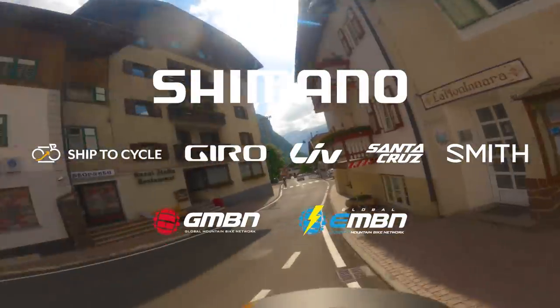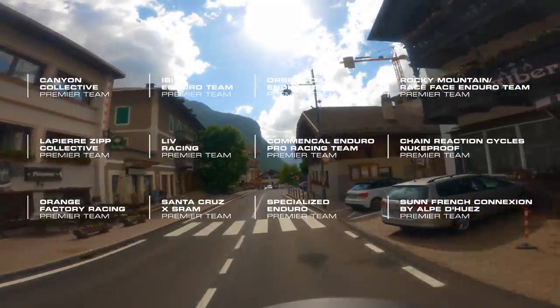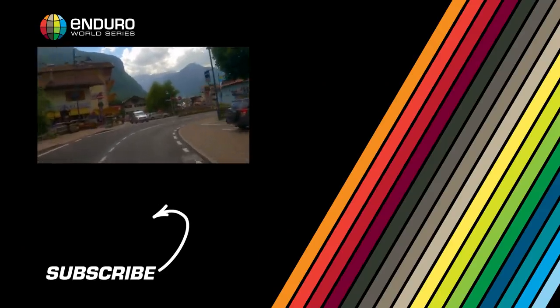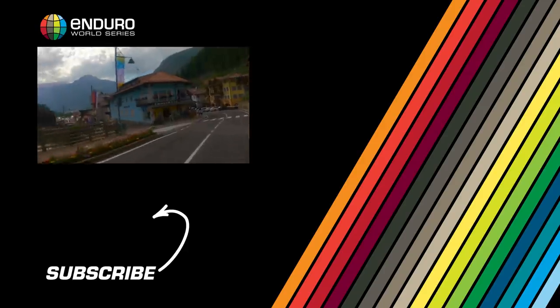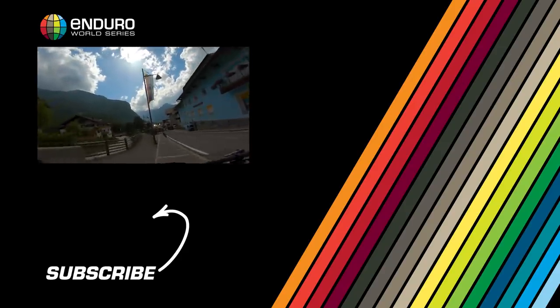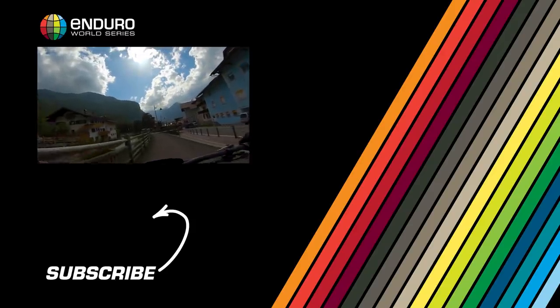Riders will come from the left into this section, around this corner, then left and into here, finishing back at the arena.